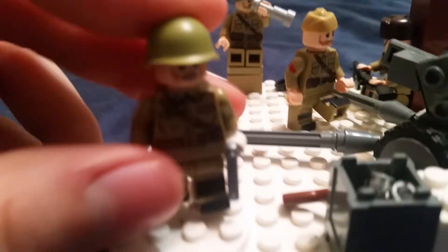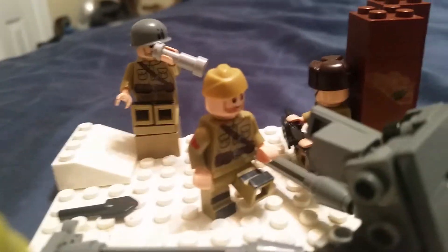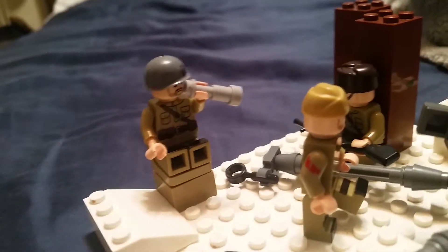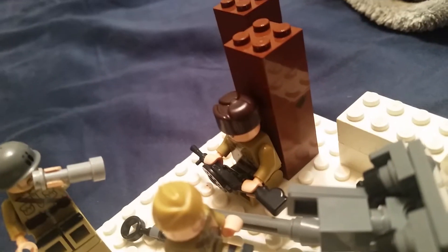The officer is right here with his pistol. And then over here we have one of the artillerymen, a shovel, and this guy sitting in a chair drinking some vodka, as the Soviet-Russian stereotype does.